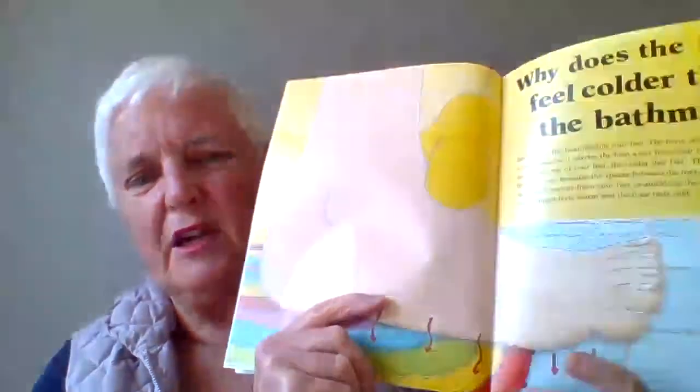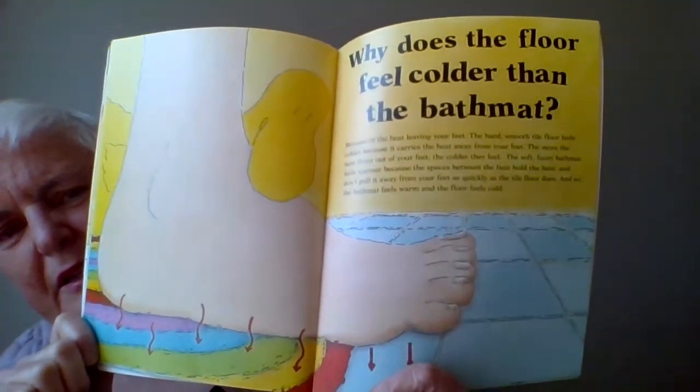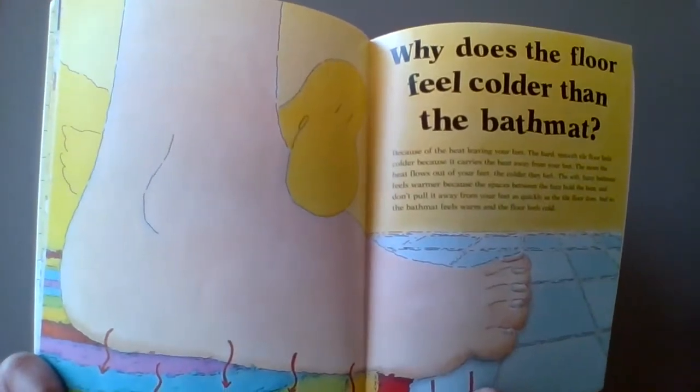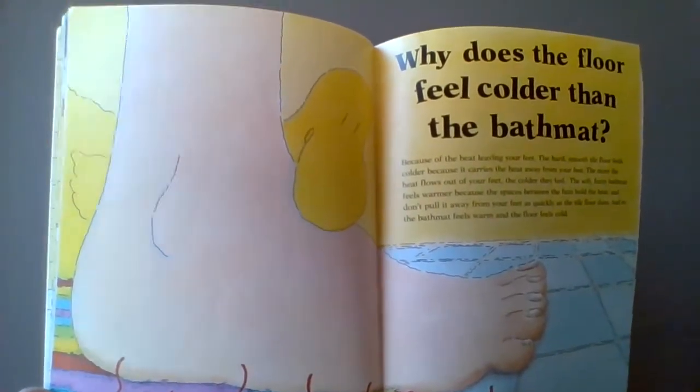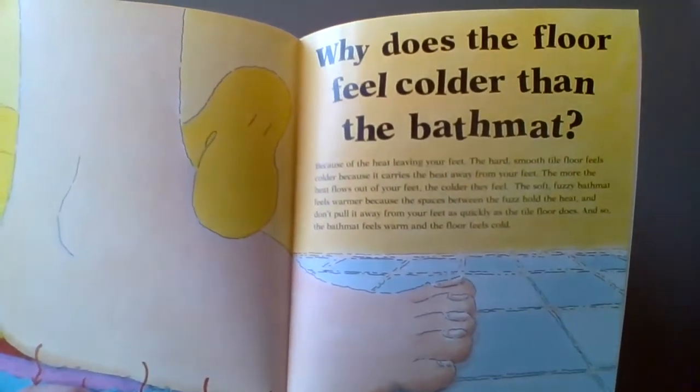The bath is over for the little boy. He's getting out of the tub and says, why does the floor feel colder than the bath mat? Try that the next time you have a bath — put one foot on the bath mat and one foot on the floor and see if the floor feels colder.